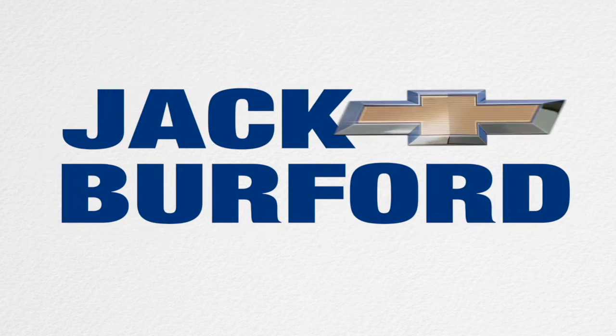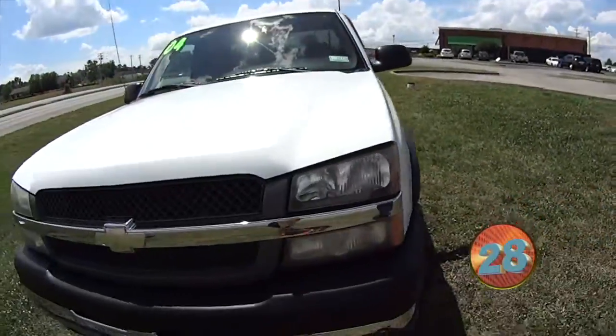Welcome to the Jack Burford Chevy 30-second walk around. Hey guys, my name's Caleb here at Jack Burford Chevrolet. I'm out here on the lot.